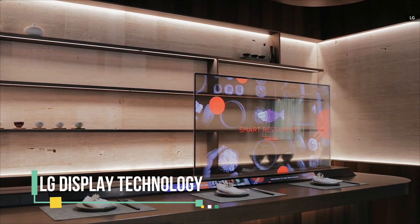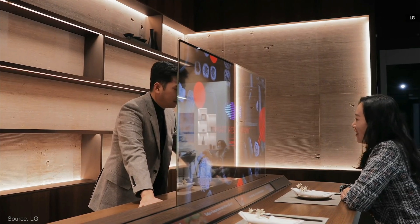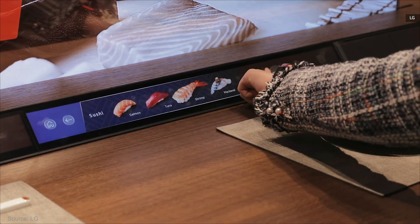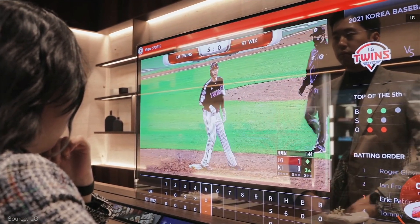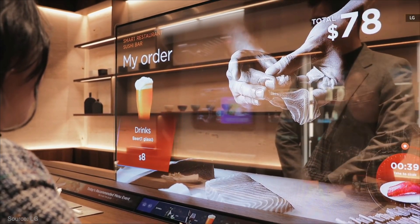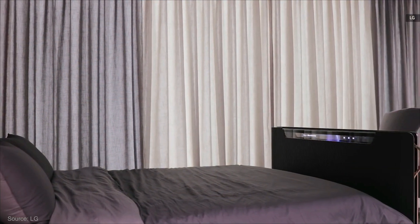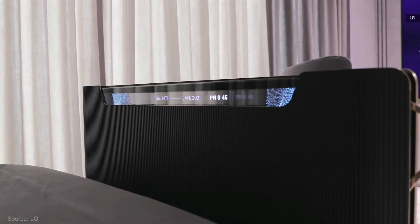LG continues the trend of reimagining the future of screens with several new products. The first is a new transparent TV, which is a 55-inch OLED, but its transparent design lets you see through it even when it's turned on. The idea is that it can be used at places like restaurants, where the display would pop up from the table between the customer and the waiter, allowing the customer to see the menu and order while still being able to see the waiter. Another idea is to have it sit at the foot of a bed, where it can partially rise up or in full to show information or videos while retaining a view of the other side of the screen.